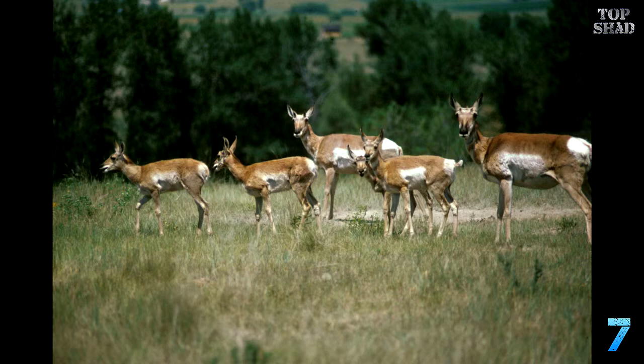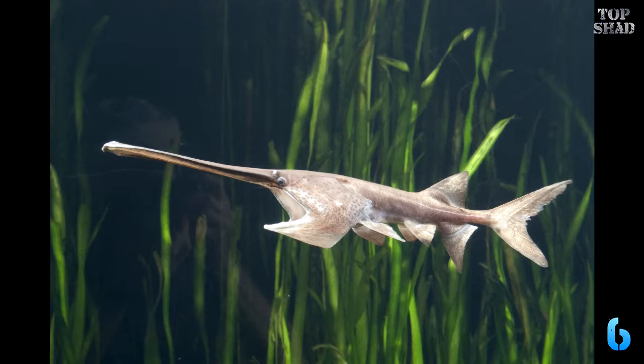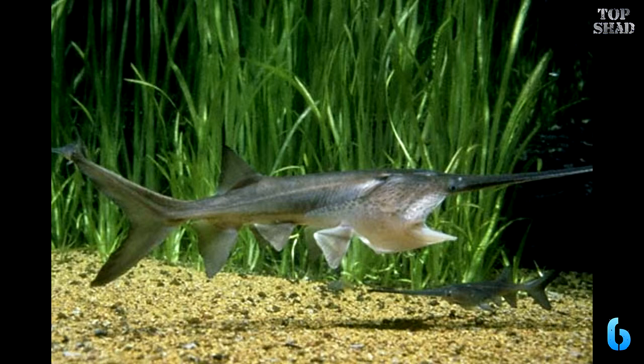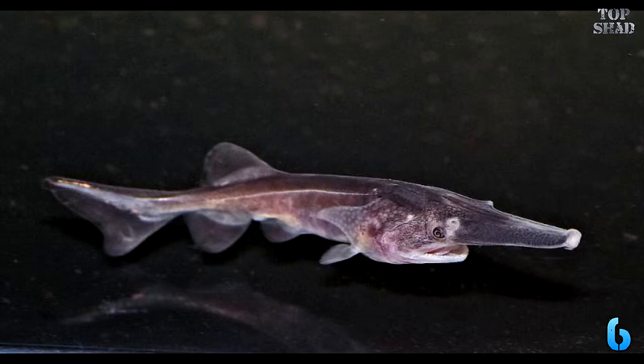Number 6: American Paddlefish, Polyodon spathula. Here is an ancient throwback to the Paleozoic era, 300 to 400 million years ago. The paddlefish has fossil evidence from before the first known dinosaurs left fossils. This gentle, shy, ancient dweller of murky, slow-moving rivers is an American survivor. They have been captured extensively over the years for their eggs, known as roe or caviar. They are also susceptible to habitat destruction, for they require sandy-bottomed, slow-moving rivers.